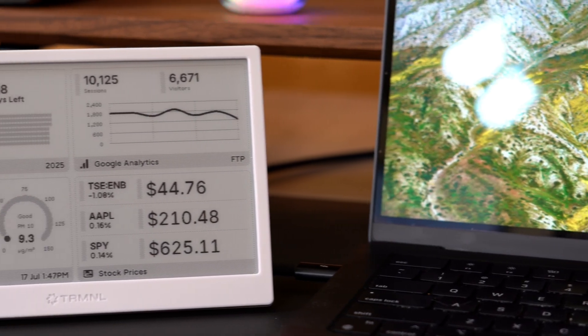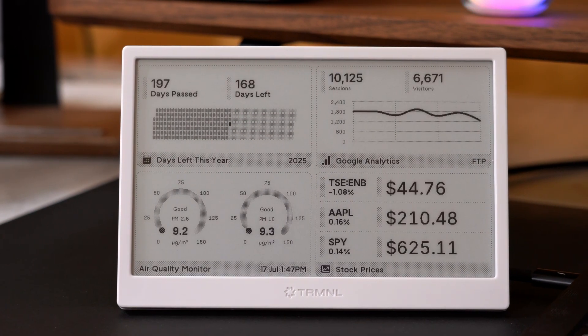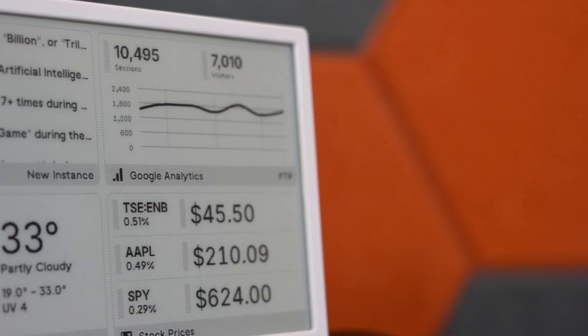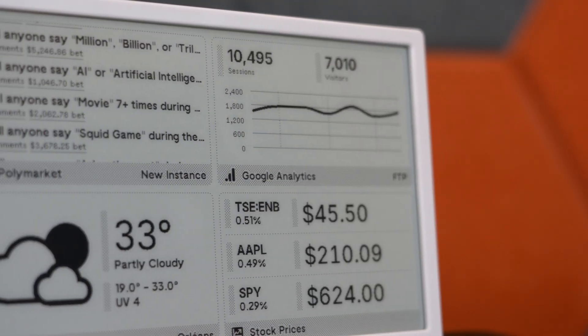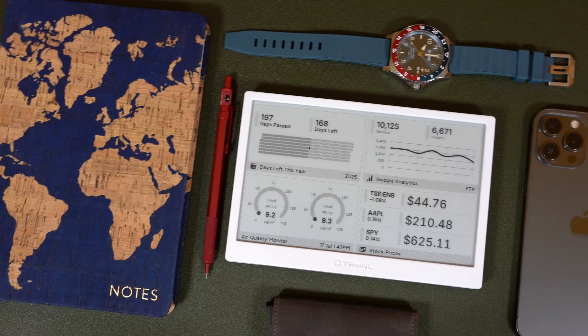E-ink — it's a bit like magic, especially when used to build a product like this amazing dashboard that you can stick anywhere in your home or office. This is the Terminal, a 7.5-inch e-ink display, and I want to tell you why you need it in your life right now.